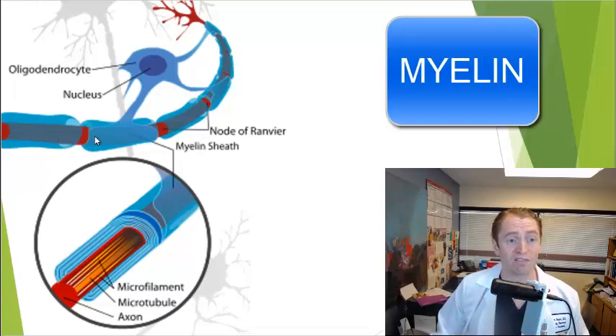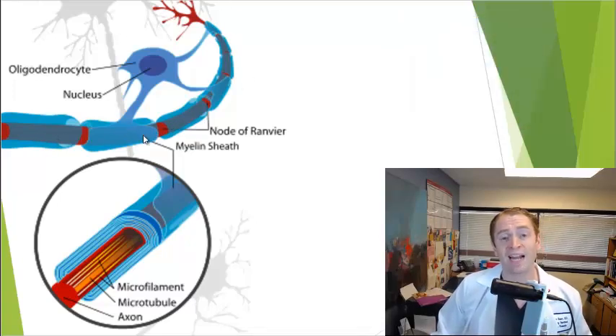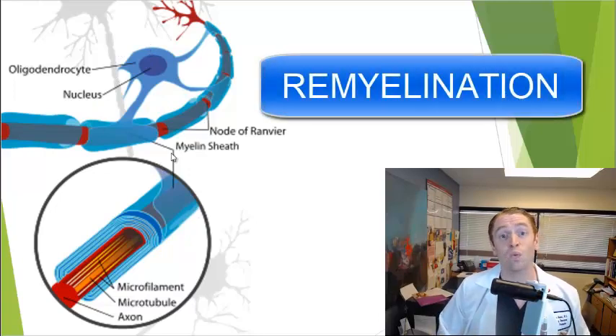The main target of attack is myelin — the fatty sheath of nerve fibers. Here you can see a nerve fiber in red coated by a blue fatty substance known as myelin, created in the CNS by cells called oligodendrocytes. There can be spontaneous regeneration of myelin, or remyelination, which is why recovery is possible in MS, especially relapsing MS.